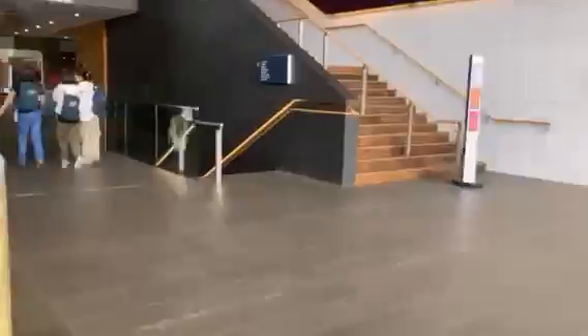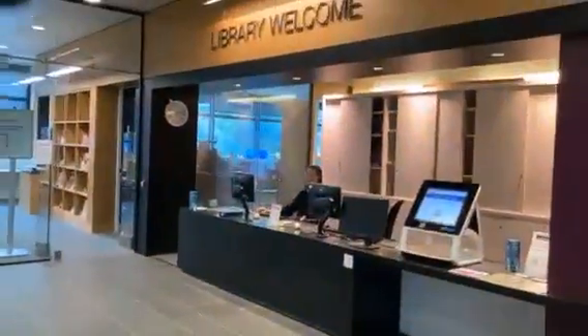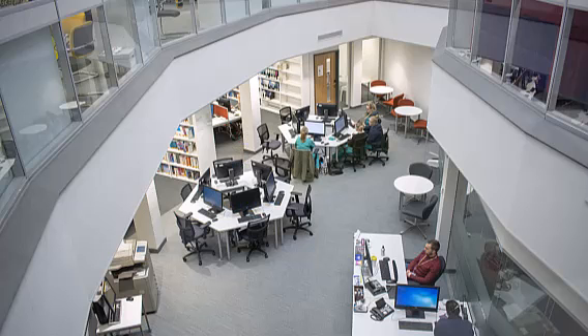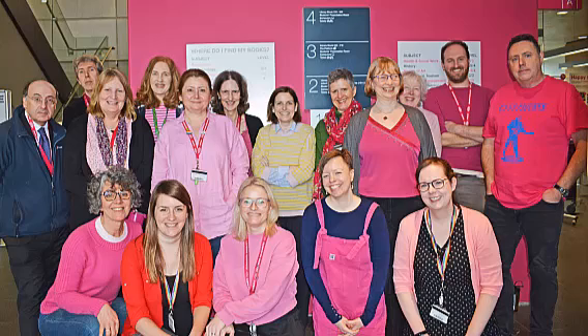Hello and welcome to the Oxford Brookes Library Service. This tour is going to introduce you to what's on offer in the Headington Library, but we also have libraries at our Harcourt Hill and Swindon campuses which you're very welcome to use. They all offer the same service and most importantly all of them have wonderful library staff who can help you find whatever you need to complete your coursework.